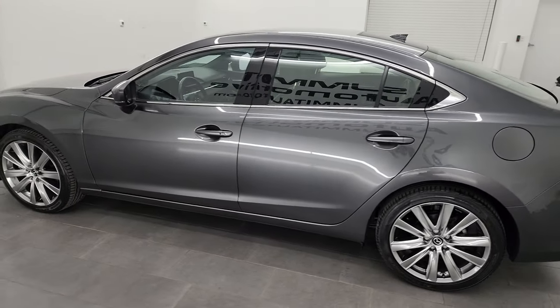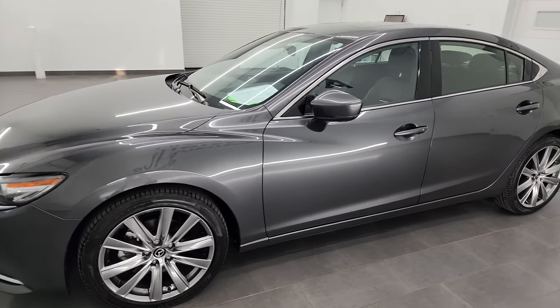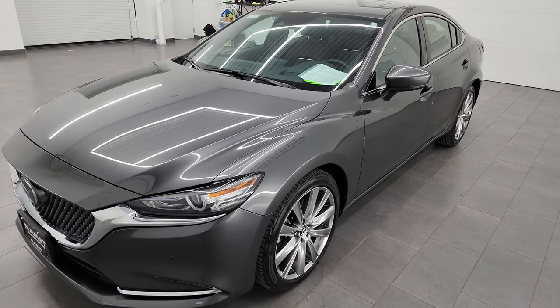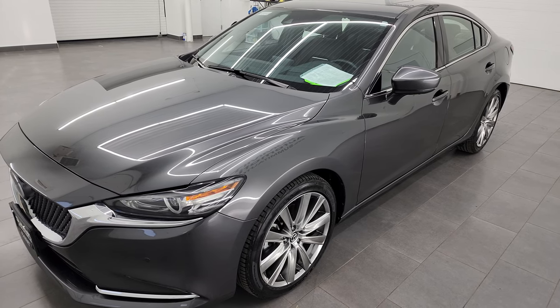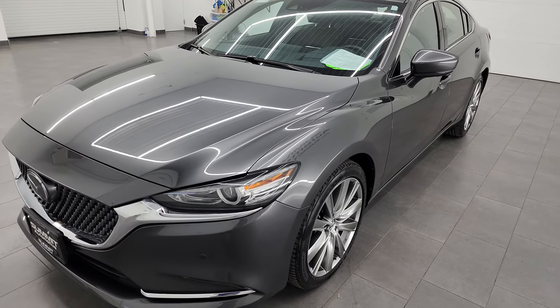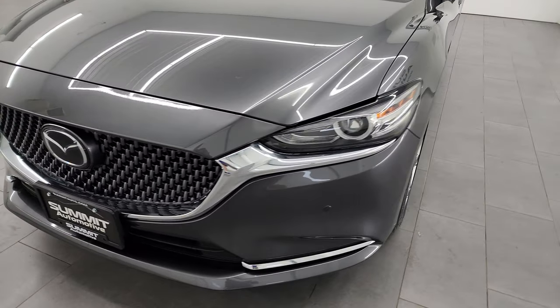This 2021 Mazda 6 has the 2.5 liter turbocharged four-cylinder engine. When used with regular gas it gets 227 horsepower, but if you use premium you'll get 250 horsepower. This car has been fully safety inspected by our service shop, has a fresh oil and filter change, and all the fluids have been checked and topped off — this car is 100% ready to go.